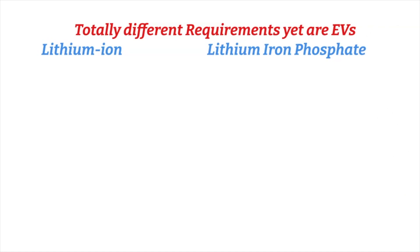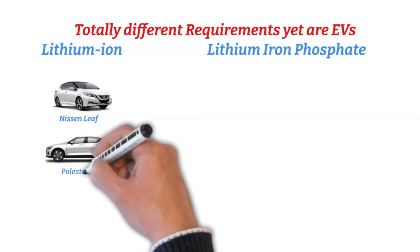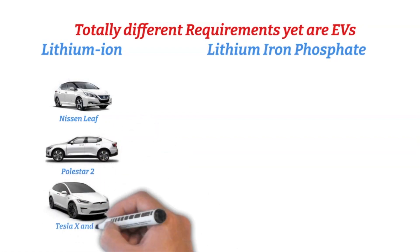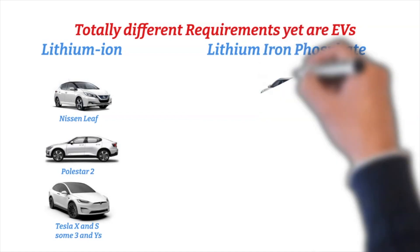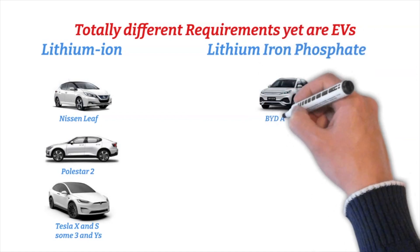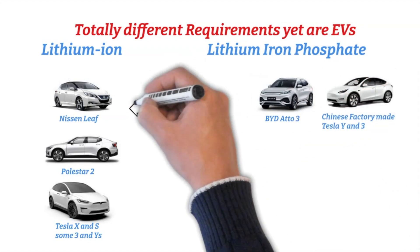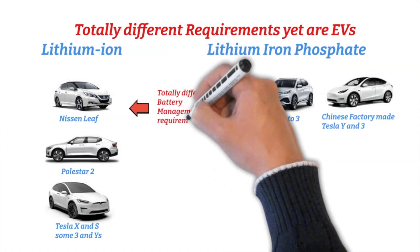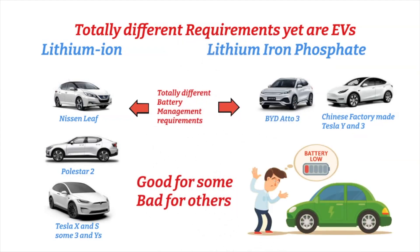Vehicles with lithium-ion batteries include the Nissan Leaf, the Pulse R2, Tesla X and S, and some 3s and Ys. Lithium-ion phosphate vehicles include the ATTO3 and the Chinese factory-made Ys and 3s. These vehicles have totally different battery management requirements.